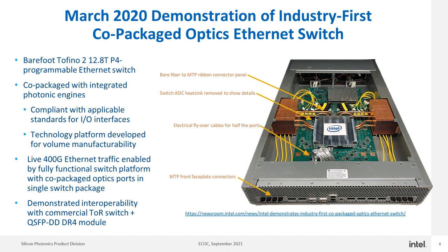The Intel co-packaged optical tile was also integrated into a demonstration switch design. In March of 2020 we demonstrated this at a system level. This demonstration system uses a Barefoot Tofino 2 12.8T Ethernet switch ASIC with co-packaged optics engines around it. Half of the bandwidth came out through co-packaged optical engines and half through flyover copper cables to QSFP-DD cages on the front plate of the switch. This is a fully air-cooled design that was operating, passing Ethernet traffic, interoperating with other Ethernet switches in the lab, and running error-free.